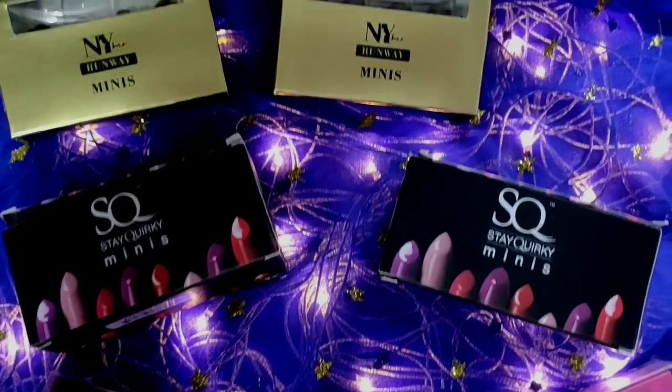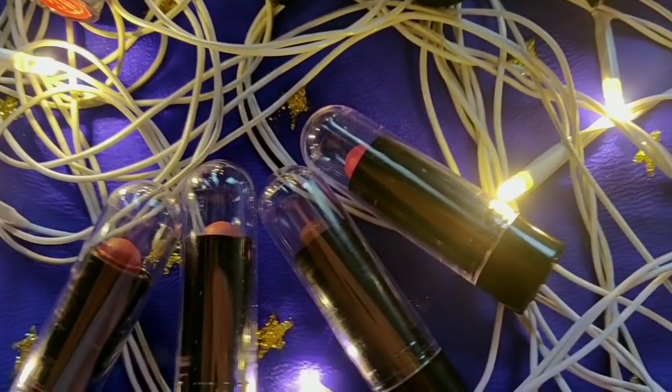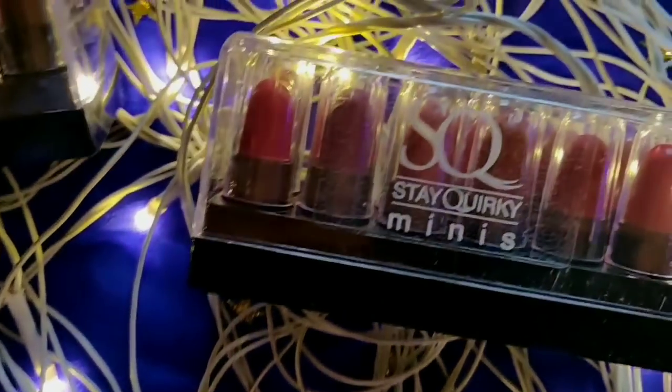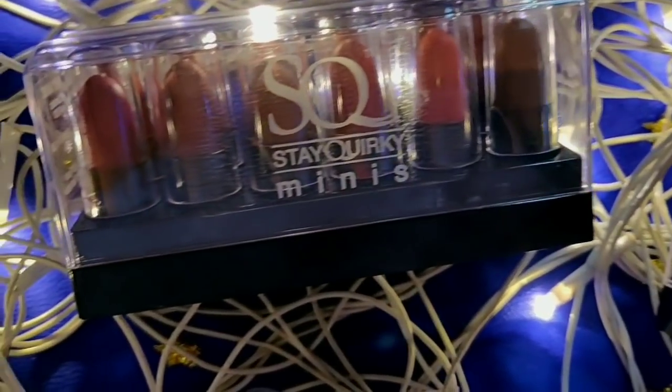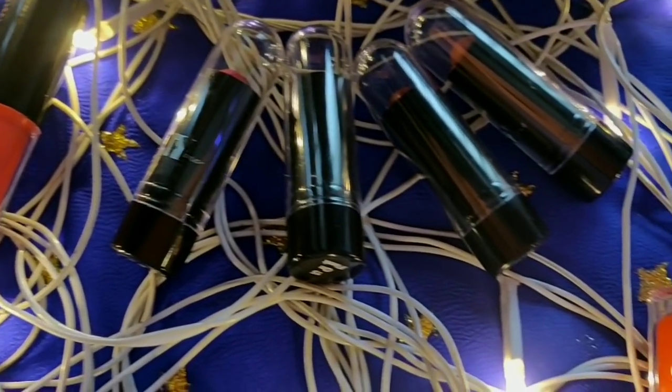Now let's see the lipsticks. I am going to show you two lipstick brands — mini lipsticks. I have always told you how many people review and try them. I have also tried them. So I have some mini lipsticks from Stakworky, NYB, and Purple. I have ordered 3 mini lipstick kits. Let's try them.